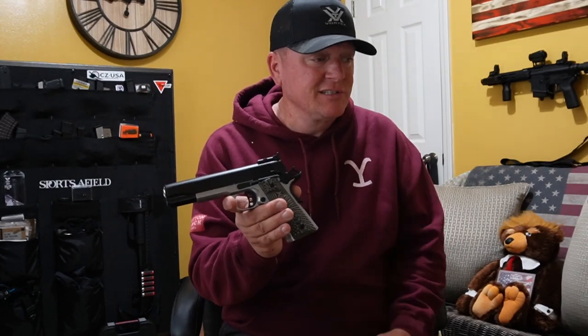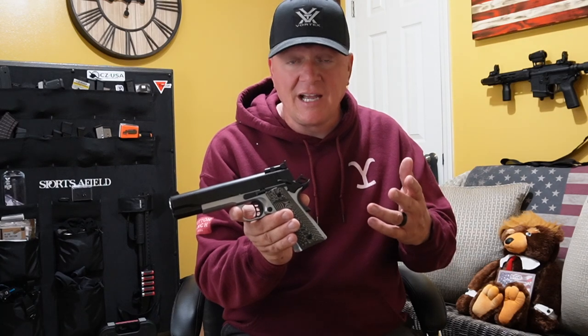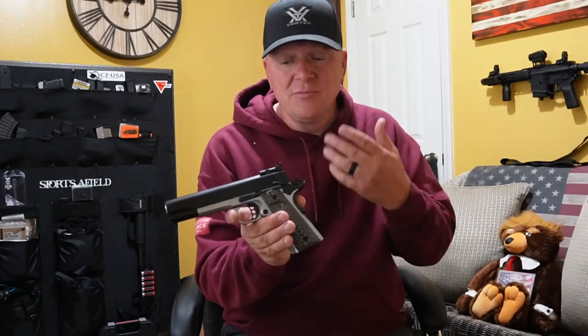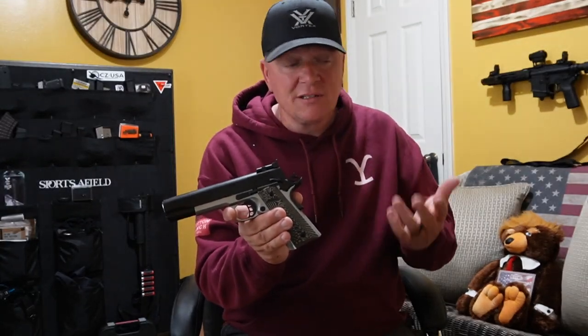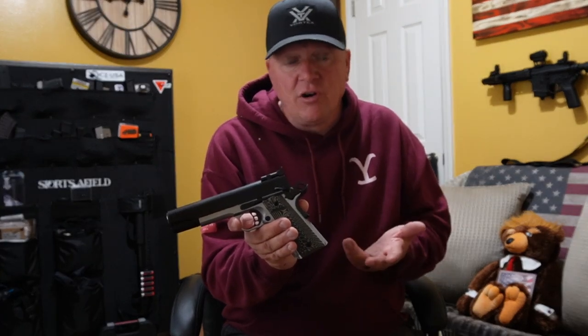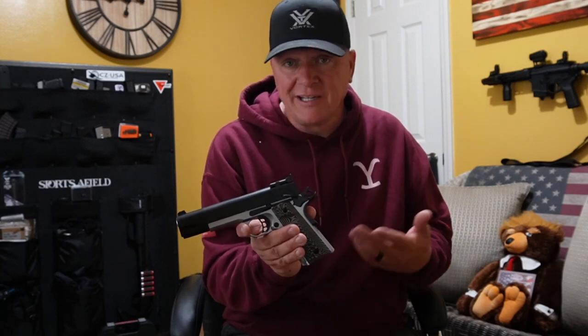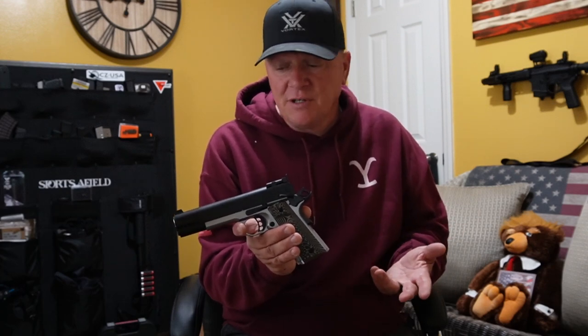I have had experience with a Tesis 1911 before — I think a friend had one, the mil-spec version, about a $400 pistol. He said it functions great, he loves it, it's accurate, never had any problems. But the finish wasn't that great; it felt and kind of looked like a cheaper gun. But if it functions, it functions.